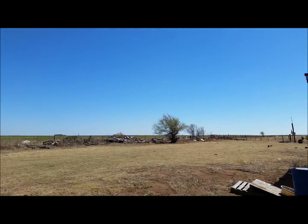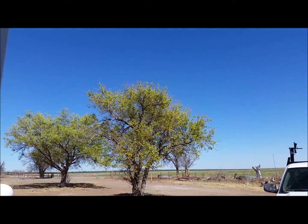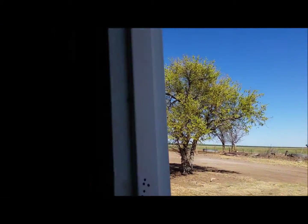Hi everybody. First day of spring. Nice and windy here. Trees are starting to put little buds out on them.